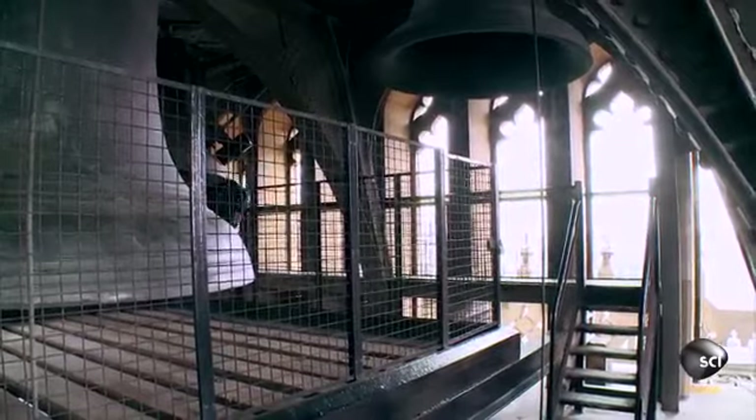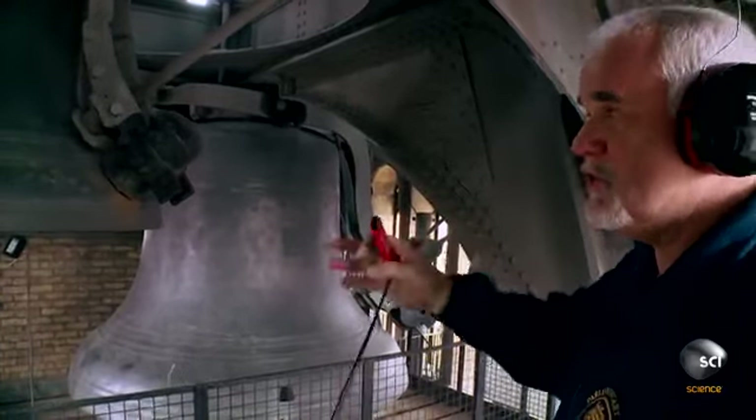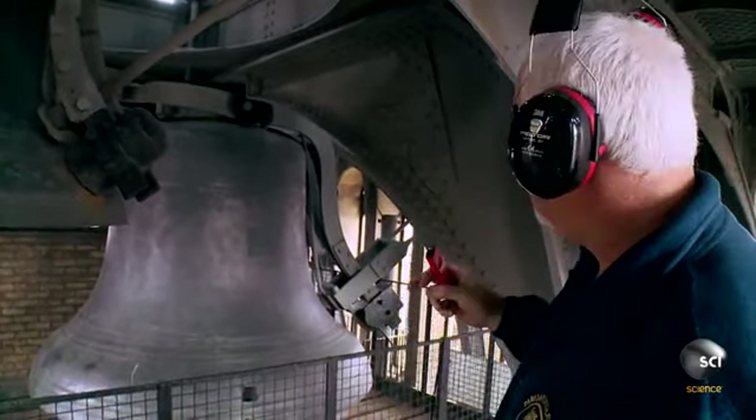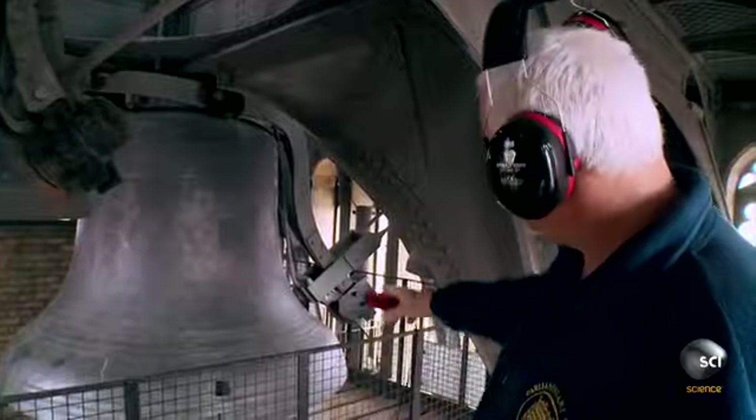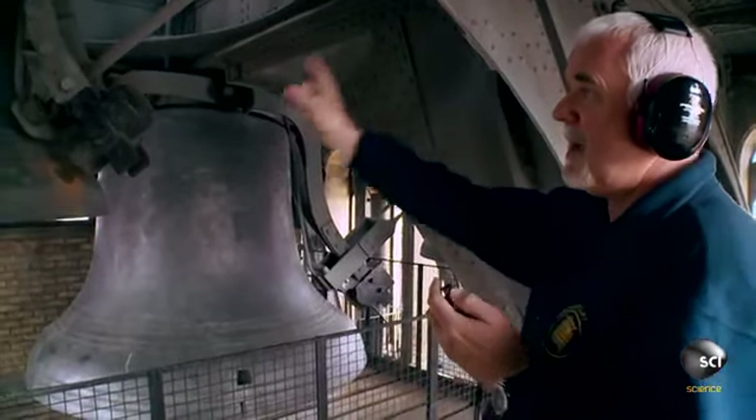This is the first hammer that moves, so it doesn't come as a shock. Watch that one—it'll lift up and drop and play the 16 notes. Then there's a pause of about 10 seconds, and then that one will go. It'll be any moment now.